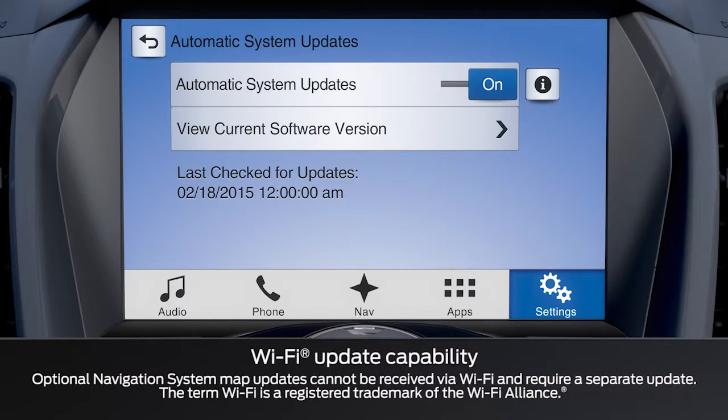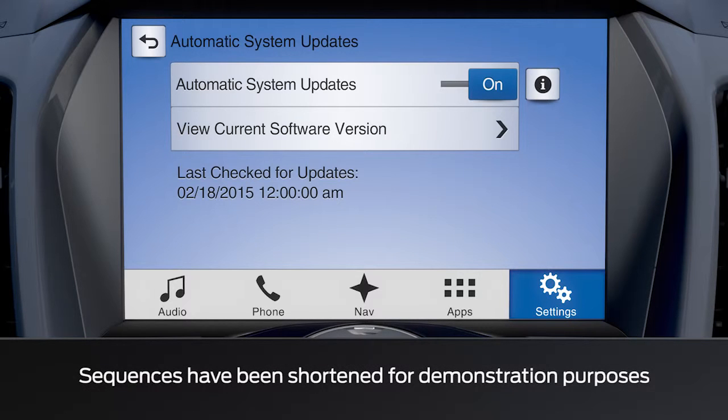Another convenient feature is that you get automatic updates via Wi-Fi with Sync 3. Now you can easily update your Sync software when a new version is available.